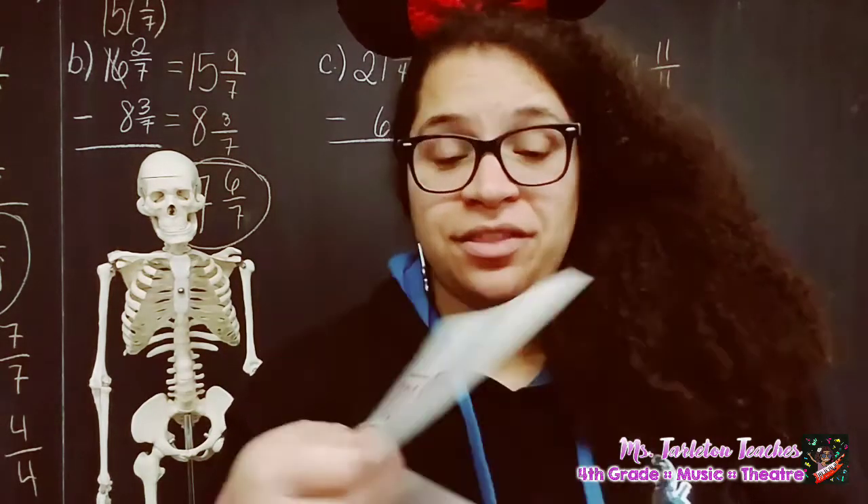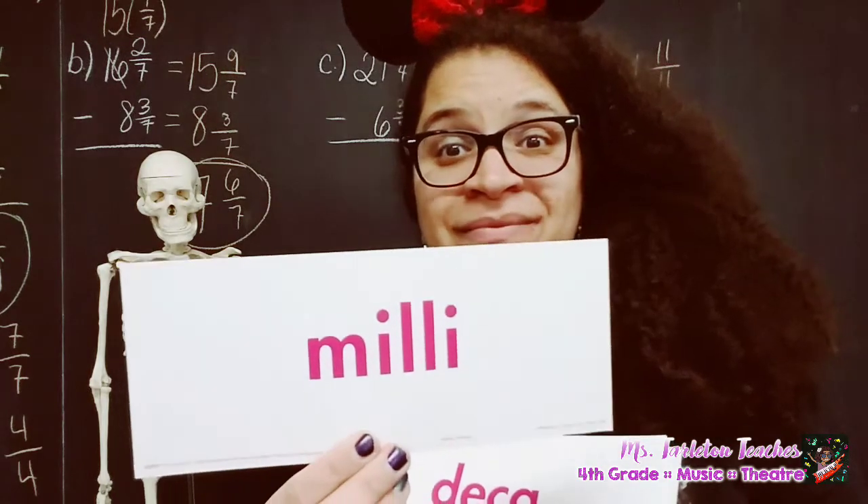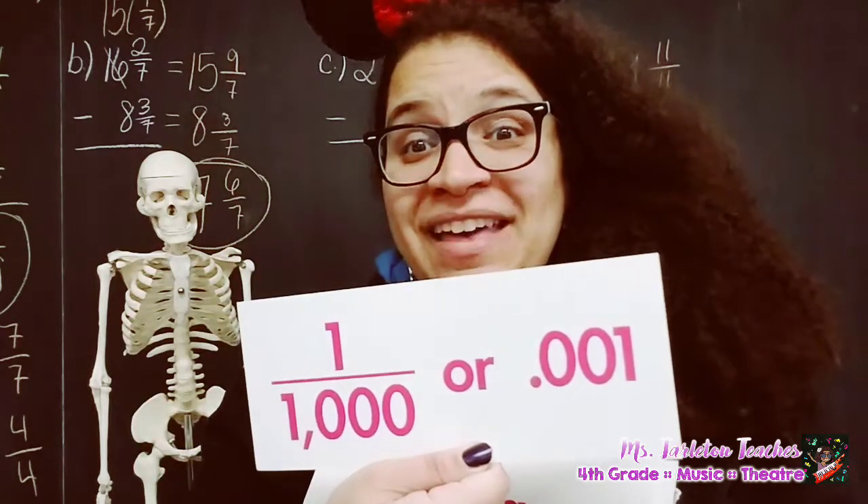Centi: one one-hundredth. Milli: one one-thousandth.